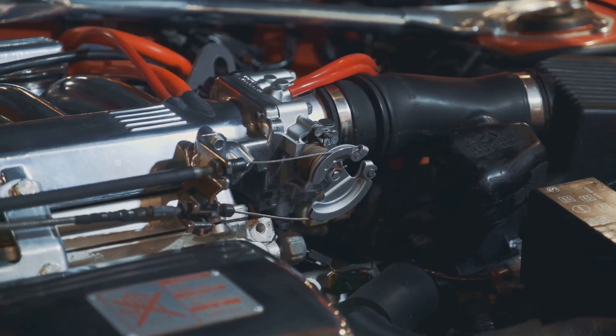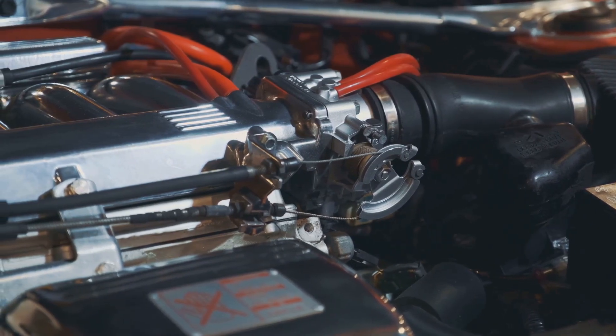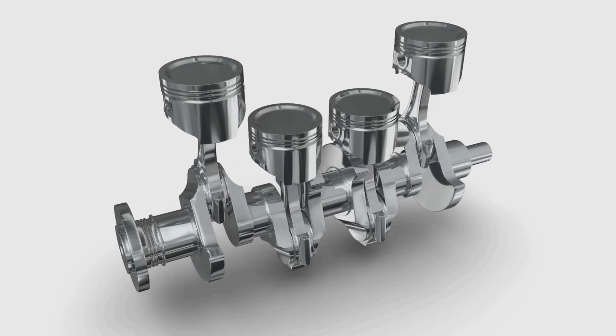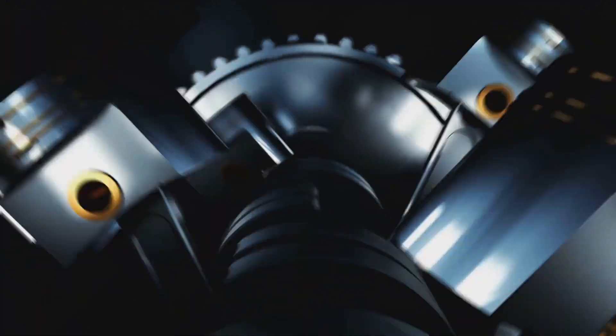During the intake stage, the cylinder draws in a mixture of fuel and air. Next, the compression stage squeezes this mixture, making it highly combustible. When the fuel ignites, it creates a small explosion that forces the piston down, generating power. Finally, the exhaust stage expels the burnt gases, making way for a new cycle. A V8 engine, for example, packs eight powerful pistons, making it a force to be reckoned with — each working in tandem for maximum efficiency and power output.